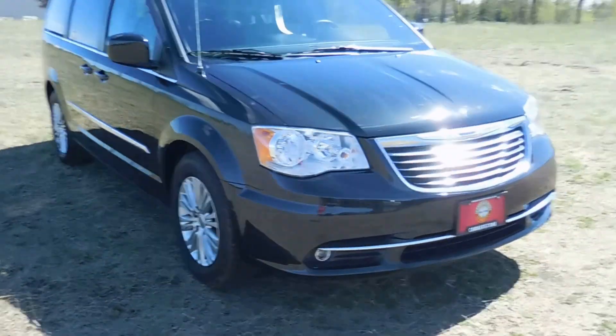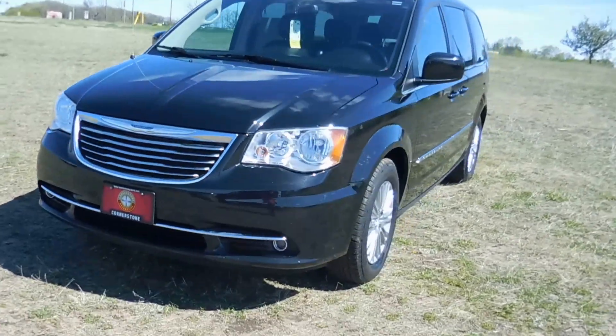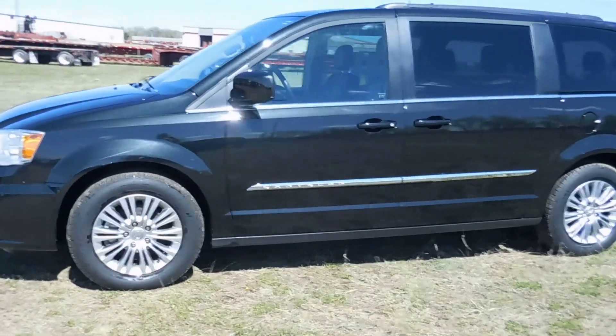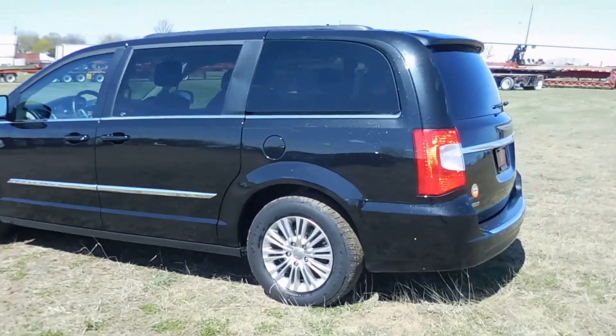Hey everyone, it's Anna again from Cornerstone Auto Resource of Elk River, and here I have a black 2015 Chrysler Town & Country. It has a 3.6 liter V6 engine, automatic 6-speed transmission, and it is front wheel drive.